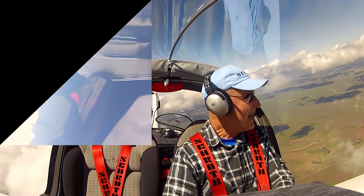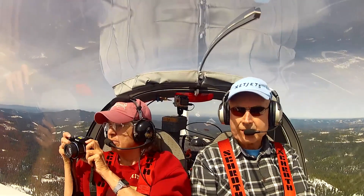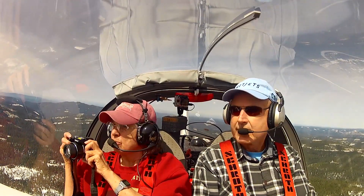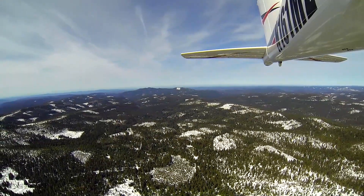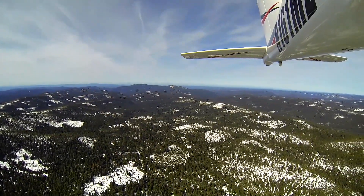Now, get back down through the hole. It's a little gnarly up here this morning. We have some rising thermals. Yes, we do. I don't recognize this area.